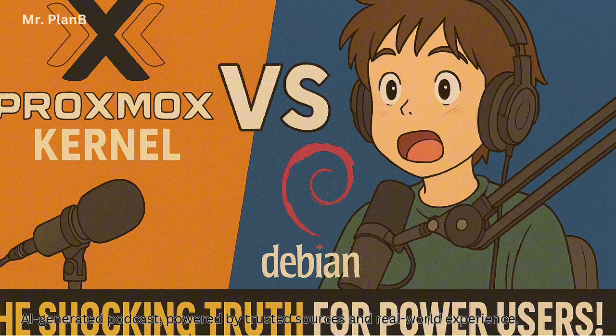Both Debian and Ubuntu are top-notch Linux distributions, but their philosophies on kernel updates and hardware support are different. Debian's stable branch is all about reliability and long-term stability, even if it means sticking with a slightly older kernel — the slow and steady wins the race approach. Ubuntu leans more towards having the newest kernels right off the bat, with better support for the latest hardware.